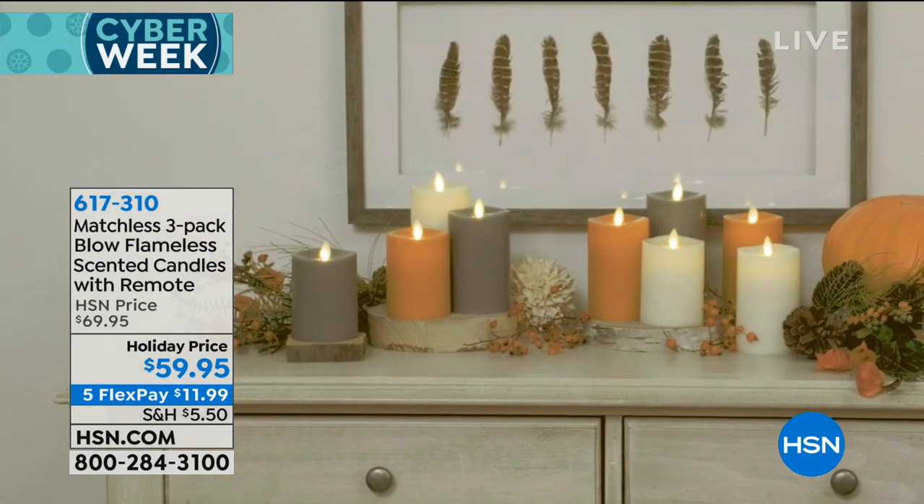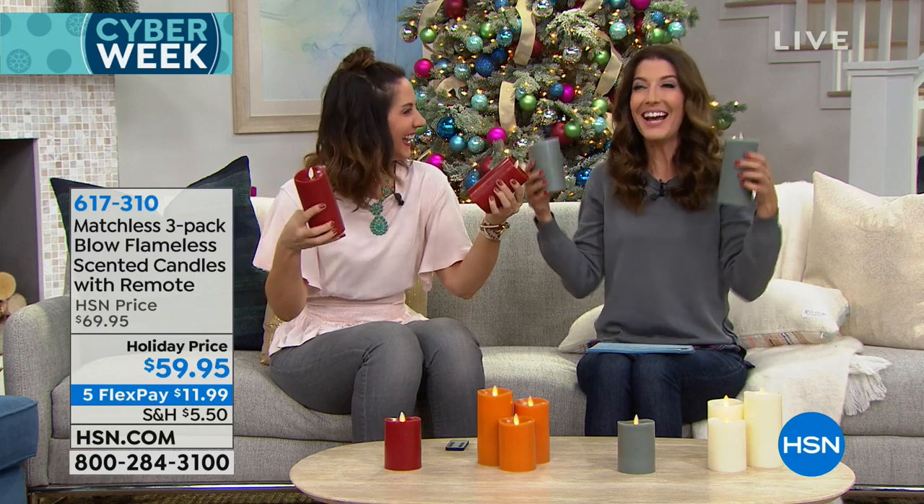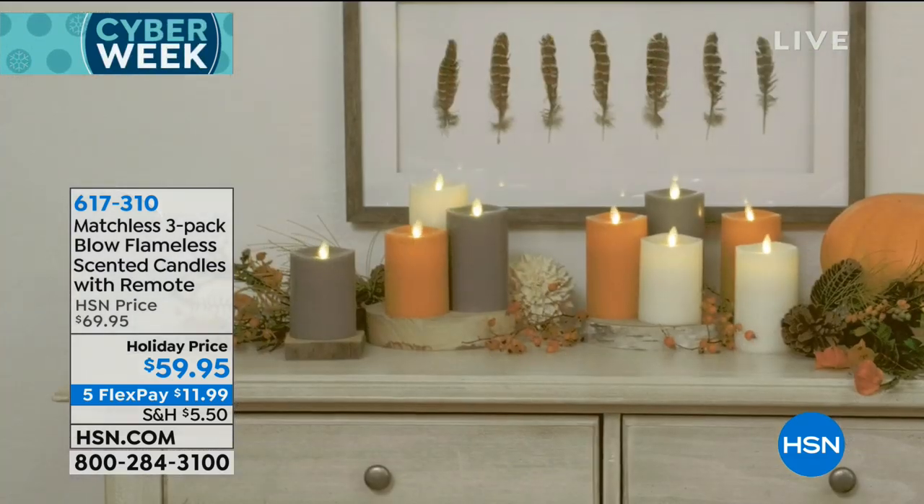Should we do it together? Let's do it together — one, two, three. You can blow them out! That is just so fun. You will impress your friends, which is always kind of fun. So bragging rights are included.